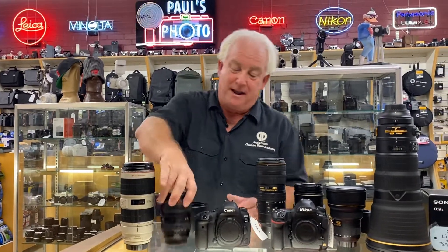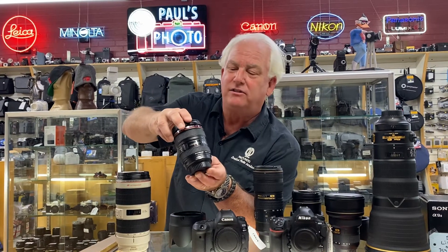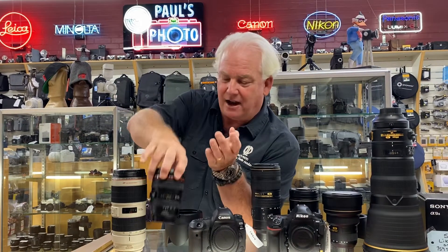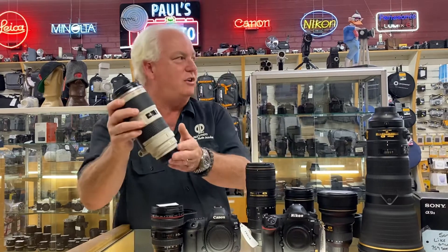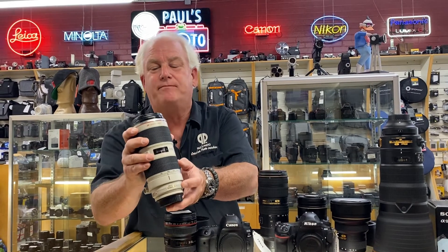I feel like a used car salesman! Canon 24-105 — not $900 — $399. Canon 70-200 lens — not $2,499 — $1,250. That's half price. Oh my gosh!